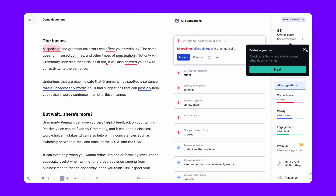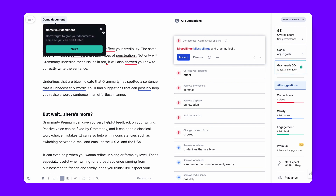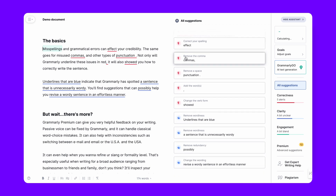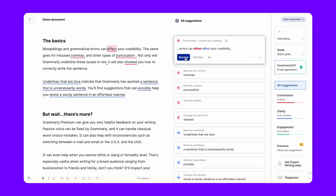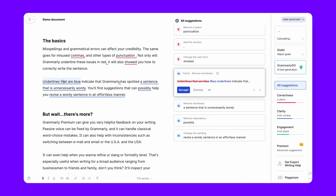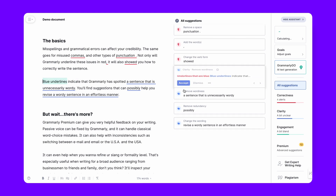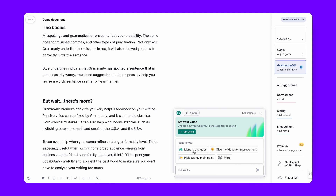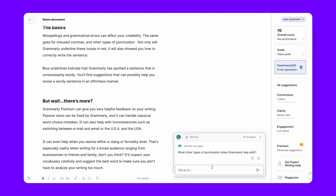Last but certainly not least, there's Grammarly Go. Known for its editing expertise, Grammarly now offers AI text generation. It uniquely combines content generation with editing, ensuring not only the creation of engaging content but also its originality through a built-in plagiarism checker. The tool's simplicity — with options like Personalize, Compose, and Rewrite — streamlines the editing and content creation process, making it an indispensable tool for writers.